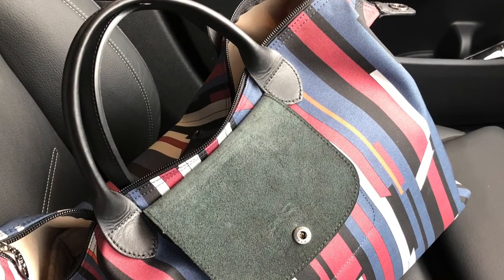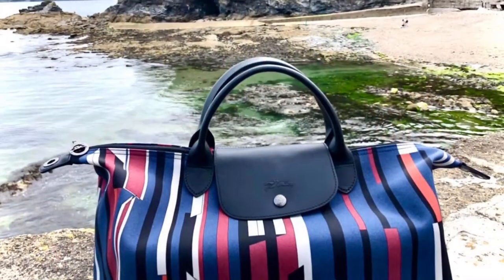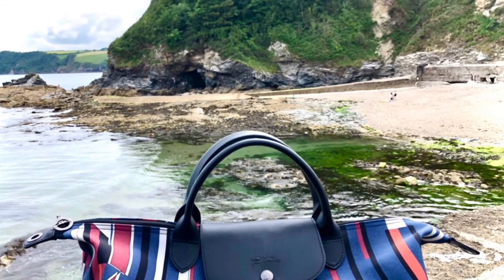I also forgot about this large Les Pliage in a blue, white, and red geometric print — great bag, one of my first Longchamp bags, and it's been a bit of a workhorse for me.